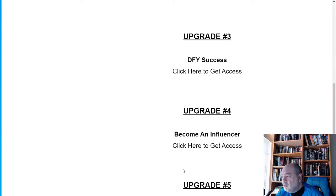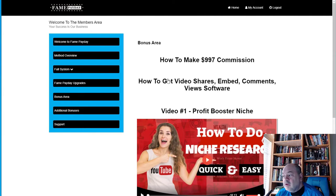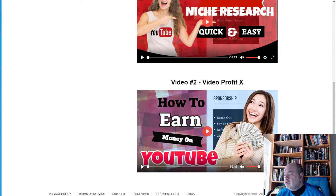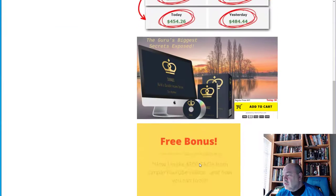There are also upgrade options in the members area with up to five upgrade levels you can purchase. In the bonus area, there's software to help you create videos, manage shares, embed comments and views, and get the right tag lists. A Booster Niche tool and Video Profit Niche resource are also included — a couple of great bonuses that should be very helpful.